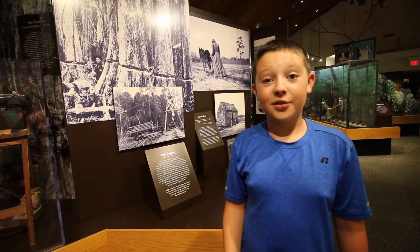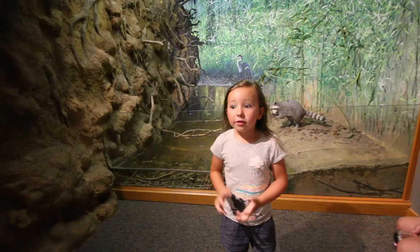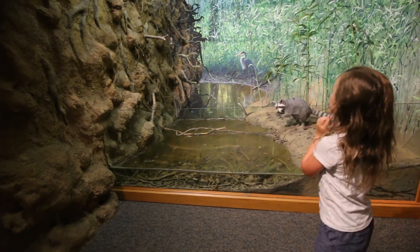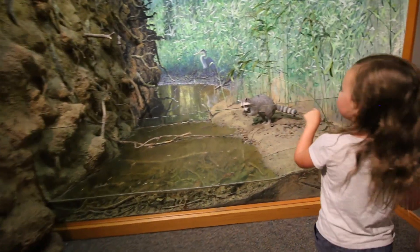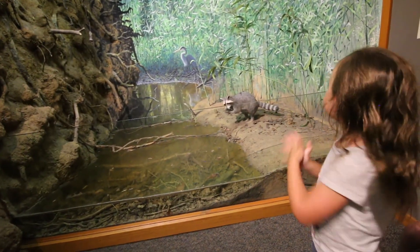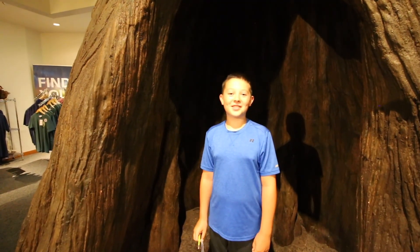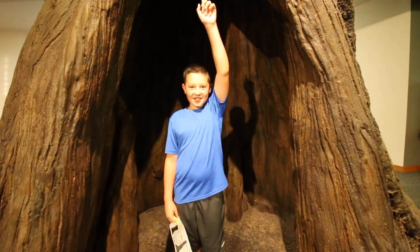There are still tons of those trees on the bottom of the river today. This fallen down tree made lots of habitats for different animals, like great blue herons, raccoons, spiders, and snails. Congaree became a national park in 2003, and it has some of the tallest trees in the world.